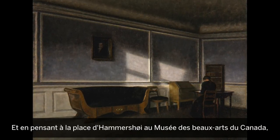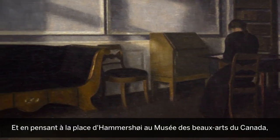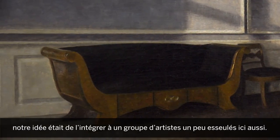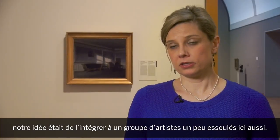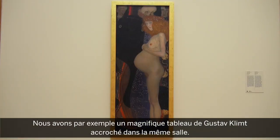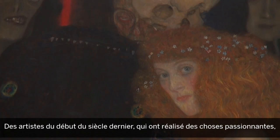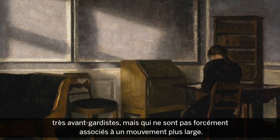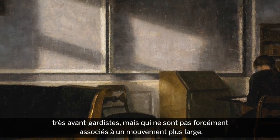When we think of Hammershøi in the collection of the National Gallery of Canada, we really wanted to place him in a group of artists who are a little bit on their own here as well. We have, for example, a wonderful painting by Gustav Klimt that's hanging in the same room — artists at the turn of the century doing something very exciting, doing something very avant-garde, but not necessarily being associated in the greater picture.